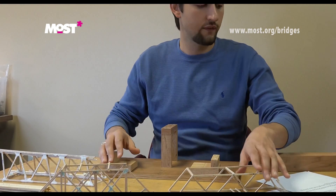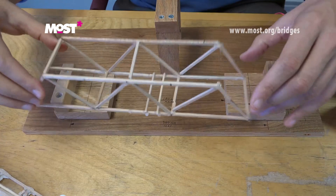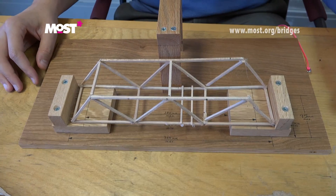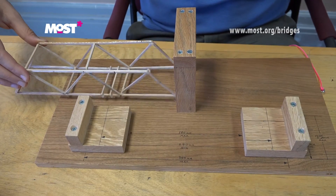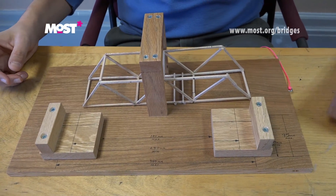The length of the bridge can only be 250 to 300 millimeters. The width has to be 50 to 75 millimeters, and the height must fit in here — no higher than 100 millimeters.